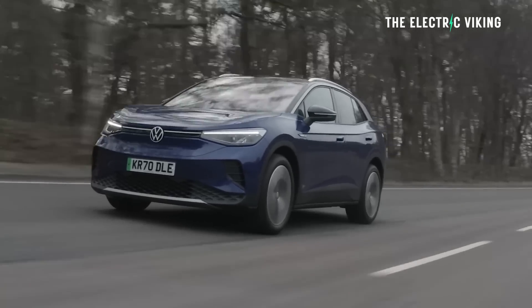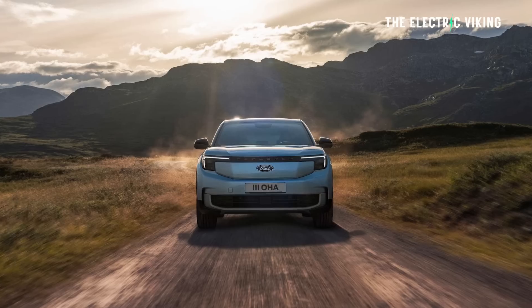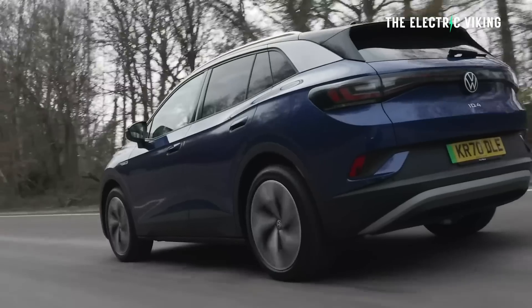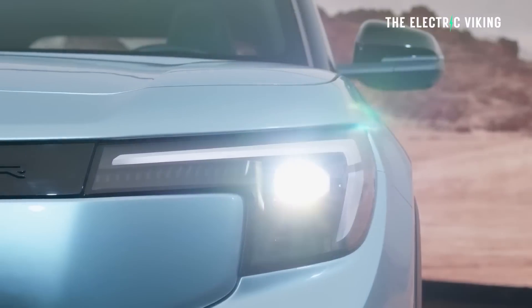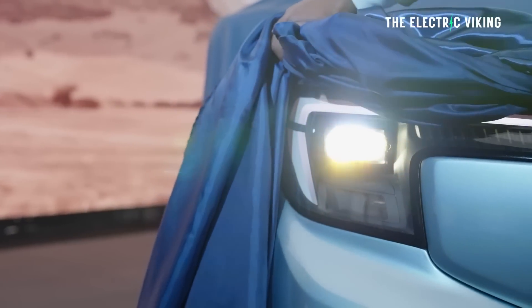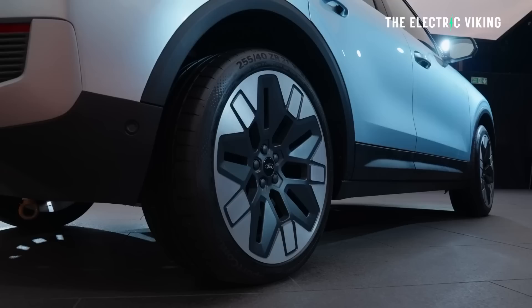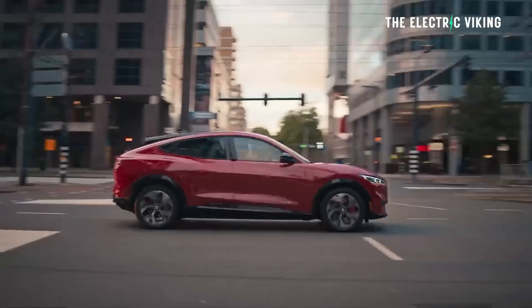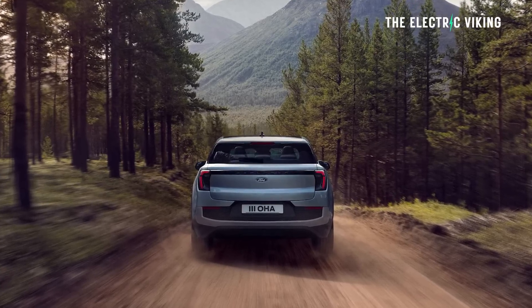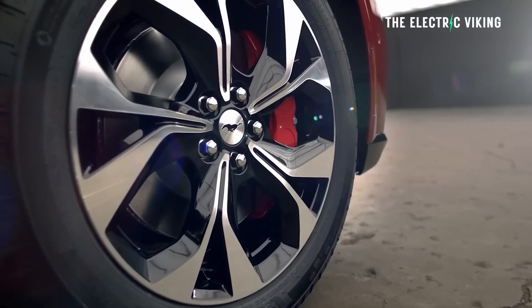Ford has turned the Volkswagen ID.4 into the Ford Explorer EV. I think the Explorer EV looks better than the ID.4 — I don't think it looks amazing, but I think it looks better. Ford has electrified another classic blue oval vehicle. They took the Mustang name to make the Mustang Mach-E, and now the Explorer has been reinvented as a battery-powered SUV for Europe, where it will share showroom space with the Mustang Mach-E.